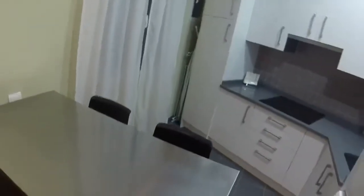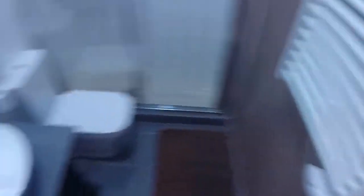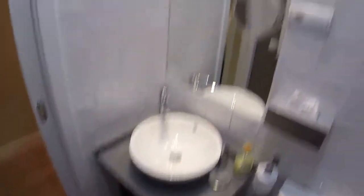Here we have a fridge. And now let's have the last look at the kitchen. Now we are in the bathroom. We have a round sink, we can see a big mirror, we have a toilet in the middle and on this side we have the sink.